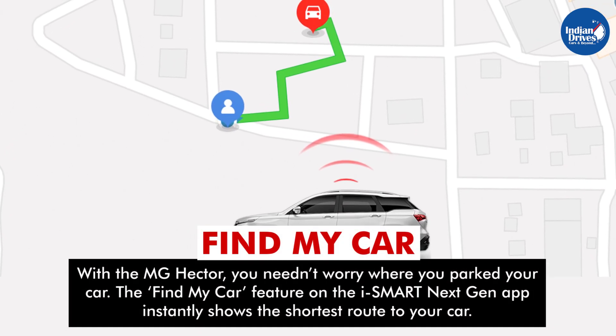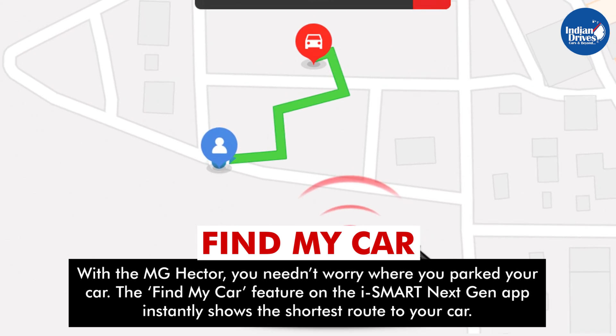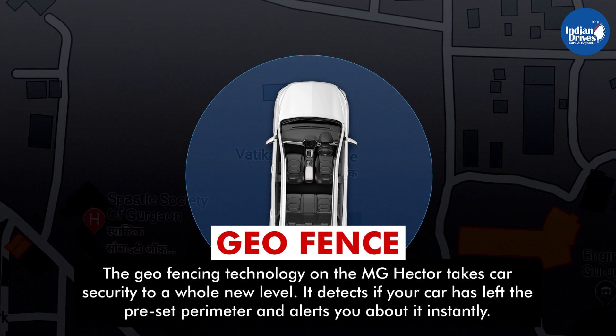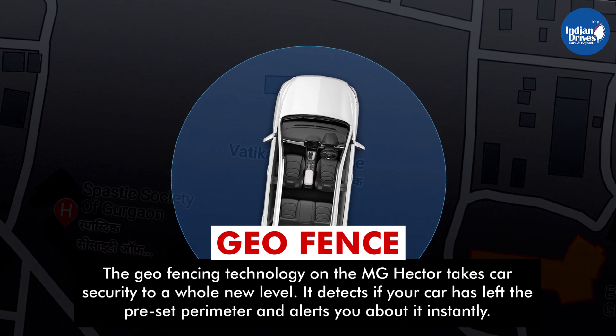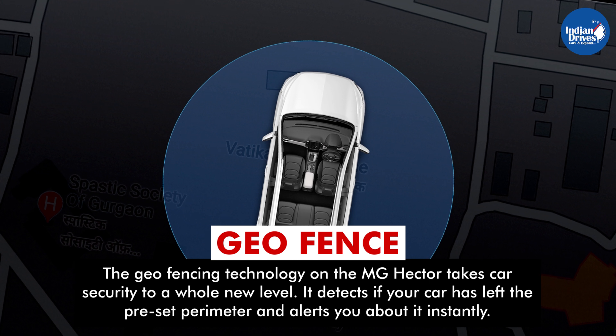Find My Car. With the MG Hector, you need not worry about where you parked your car. The Find My Car feature on the iSmart next-gen app instantly shows the shortest route to your car. Geofence: the geofencing technology on the MG Hector takes car security to a whole new level. It detects if your car has left the preset perimeter and alerts you about it instantly.